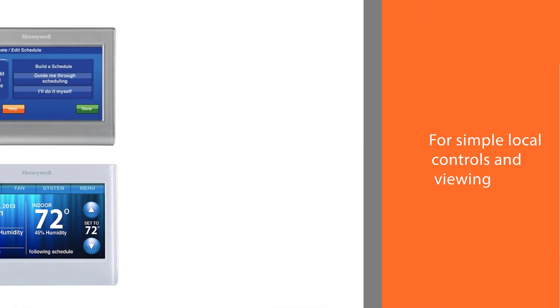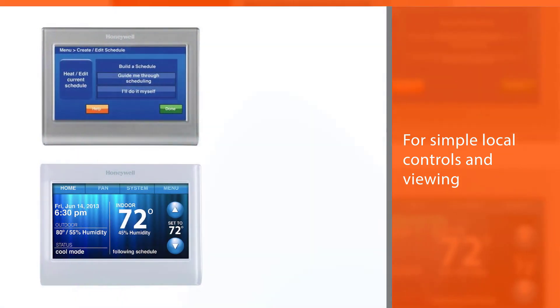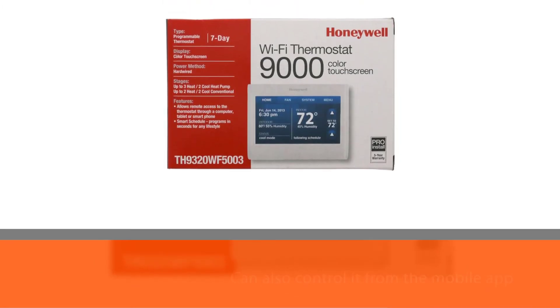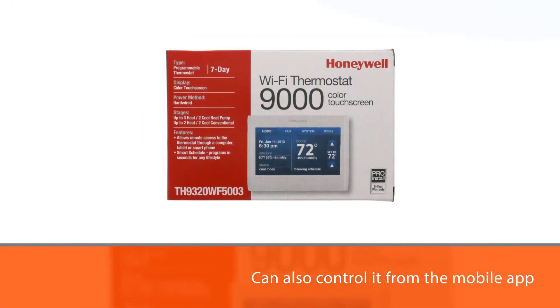You can also connect the thermostat to any 4H/2C or 2H/2C system. If you don't like the look of the display, you can customize it — the LCD panel is available in five different colors to match your decor.